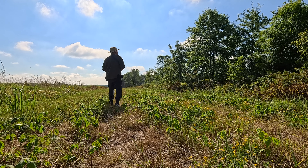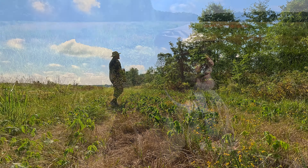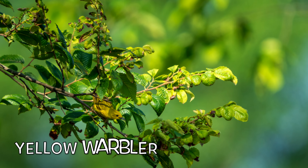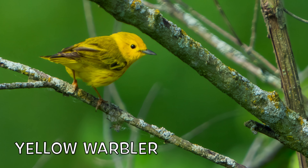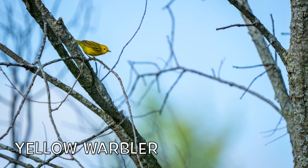I know the yellow warbler is right in front of me in the tree line. I'm looking for it, but I'm also just looking for movement — something rapid, faster than a leaf, darting through the branches. And then I see it. I chased the warbler with my lens through the leaves and then it flew to a bare tree and I was able to get these shots.